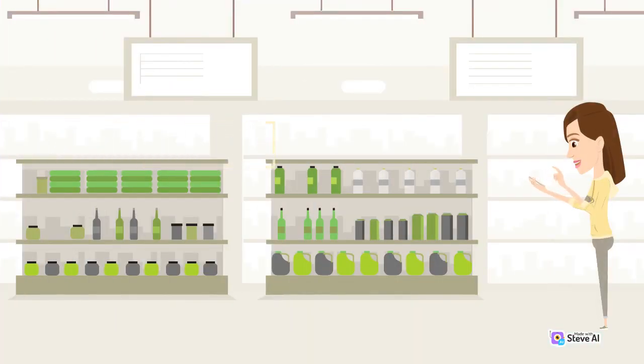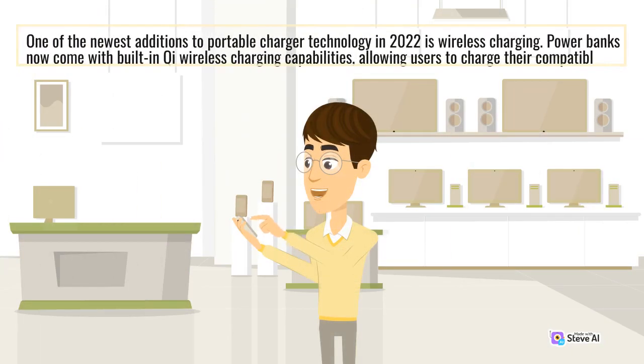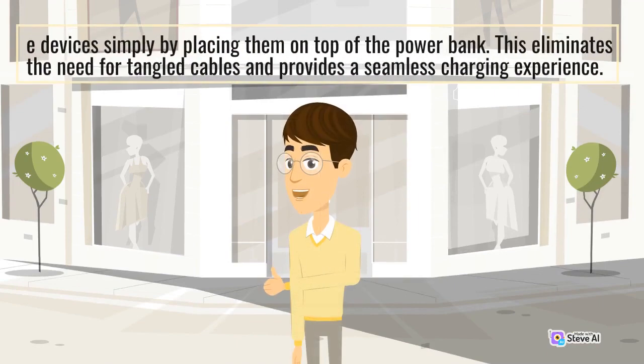Wireless Charging: One of the newest additions to portable charger technology in 2022 is wireless charging. Power banks now come with built-in Qi wireless charging capabilities, allowing users to charge their compatible devices simply by placing them on top of the power bank. This eliminates the need for tangled cables and provides a seamless charging experience.